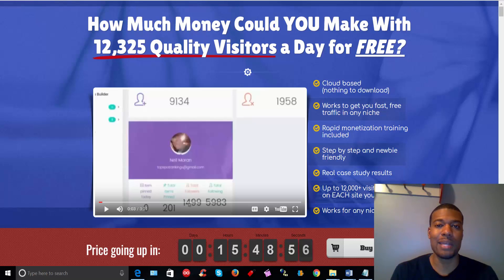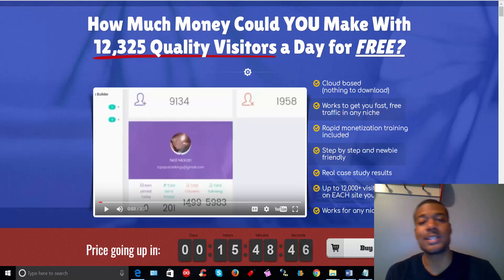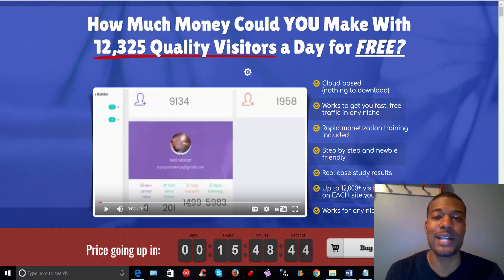Hey everyone, it's Lenny Rao here from LennysNetMarket.com. Thanks so much for stopping by to check out my Board Commander review. Board Commander is a two-in-one training and software tool that is basically designed to automate tasks on Pinterest.